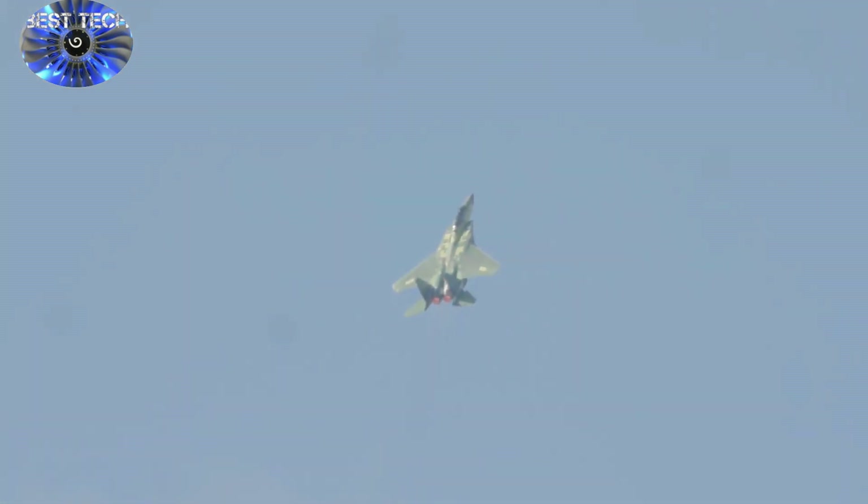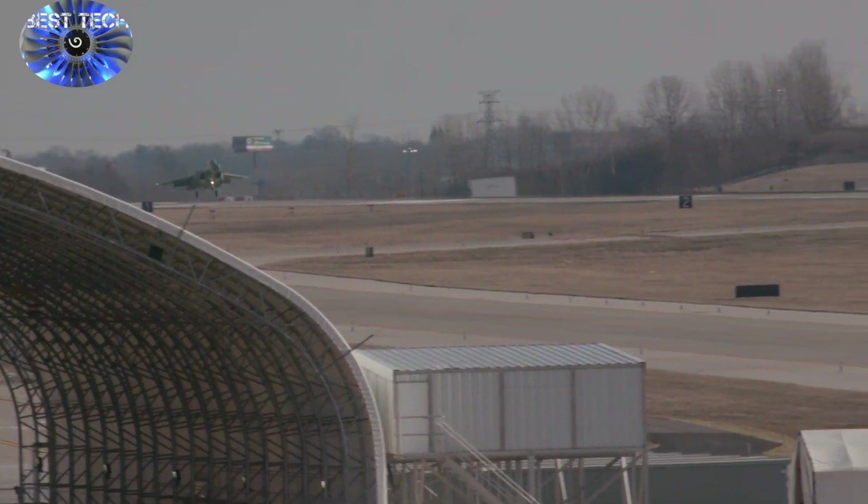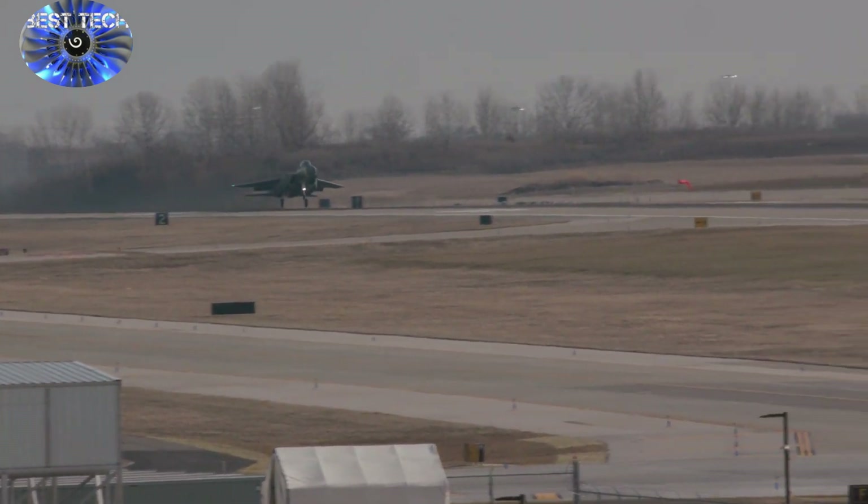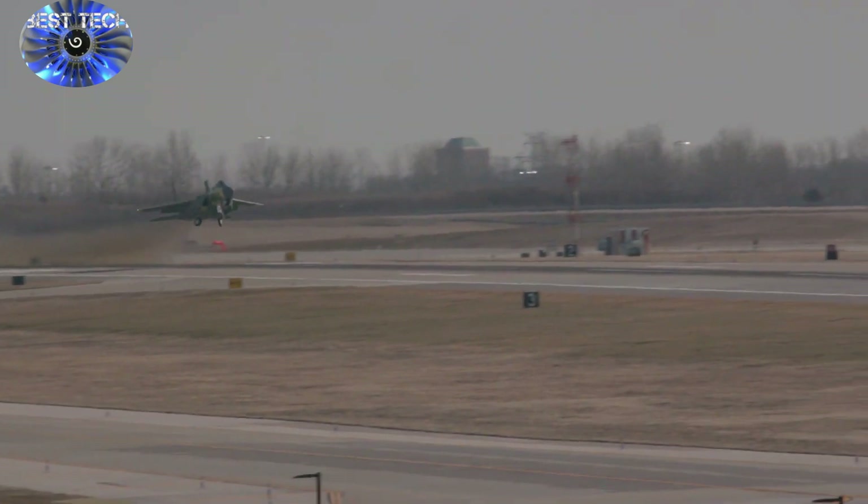The flight began with a max performance vertical climb from St. Louis-Lambert International Airport, abutting Boeing's combat aircraft plant, and was meant to test out basic handling qualities, avionics, advanced systems, and software. All went as expected, a Boeing spokeswoman reported.